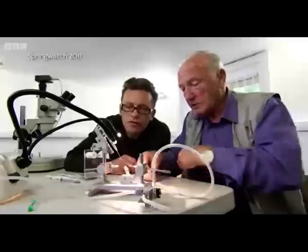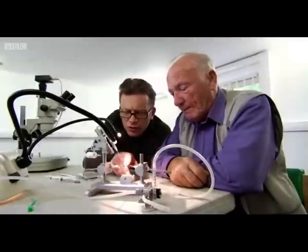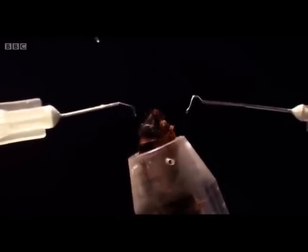Oh my goodness, look at that. That works, doesn't it? And what about these hooks either side here? Those are micro manipulators. They allow me to open the queen gently, carefully, not to damage her, and open the vaginal orifice ready for insemination of semen.